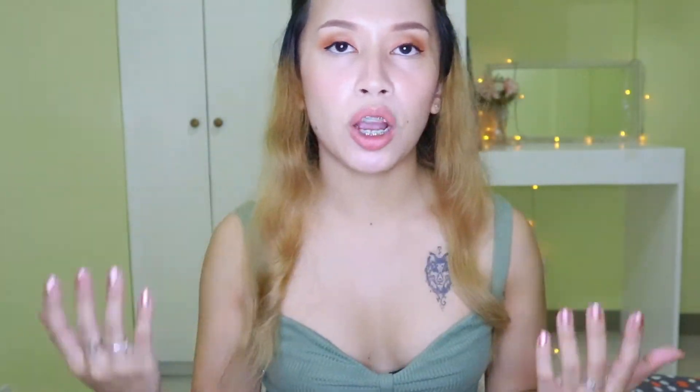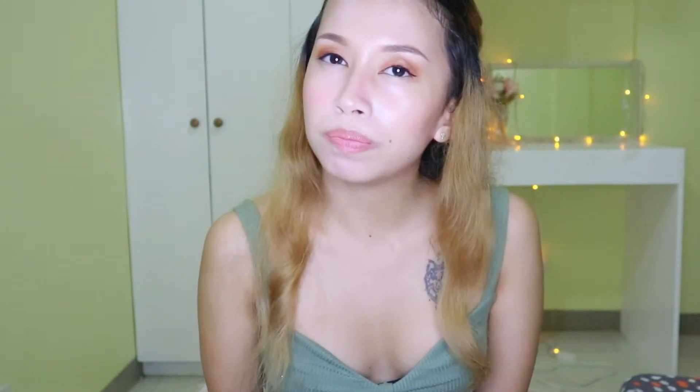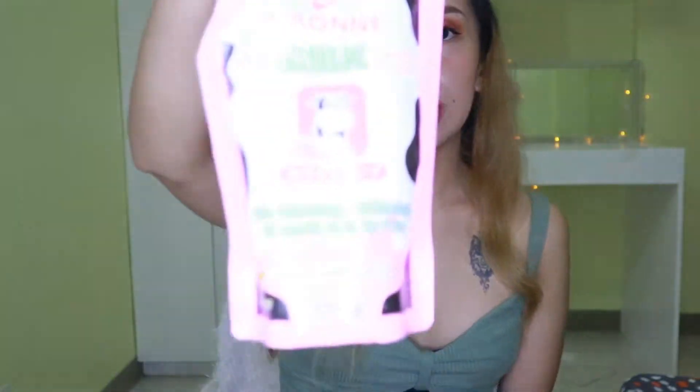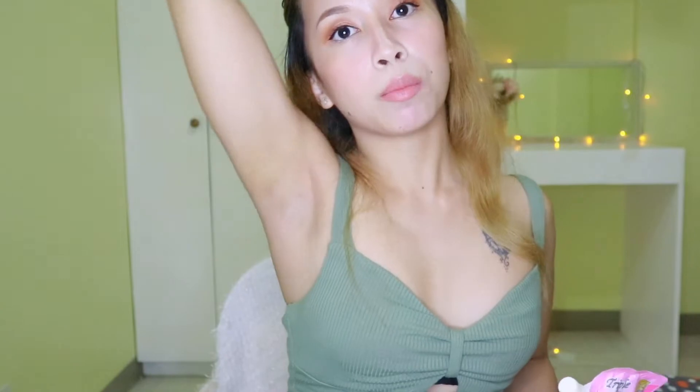Last but not the least, this is the product I have been using since I was in college. This is the Abernysse Spa Milk Salt. This is the only product that really works to lighten my armpit. My armpit is not that dark and I'm not using any other product aside from this one. This Spa Milk Salt whitens and moisturizes your skin, makes it soft like a baby, and it also leaves a very nice smell.